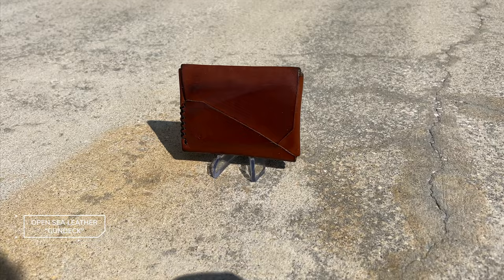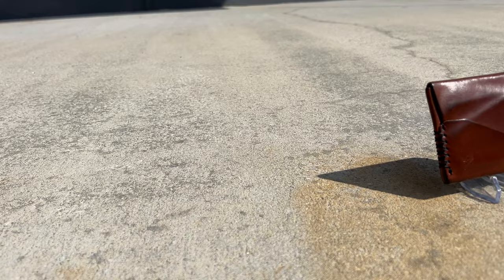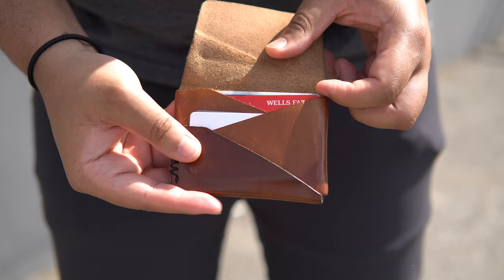I have sung the praises of the OpenSea Leather Gundek wallet time and time again, and for good reason. Made from a single piece of full grain leather, this wallet is folded into shape with the only stitching being on the side. It holds up to 10 cards and a few bills, and is secured via a flap that tucks away to keep your cards from flying out. It has worn in and developed such a gorgeous patina over the years, and it just keeps getting better. When you buy from OpenSea Leather you're also buying from a veteran-owned company, which is a nice bonus.